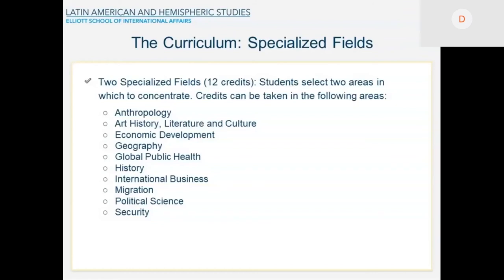Then you also have the specialized fields, and you have to choose two specialized fields — that is basically two courses for each field. The options are: Anthropology, Art History, Literature and Culture, Economic Development, Geography, Global Public Health, History, International Business, Migration, Political Science, and Security.